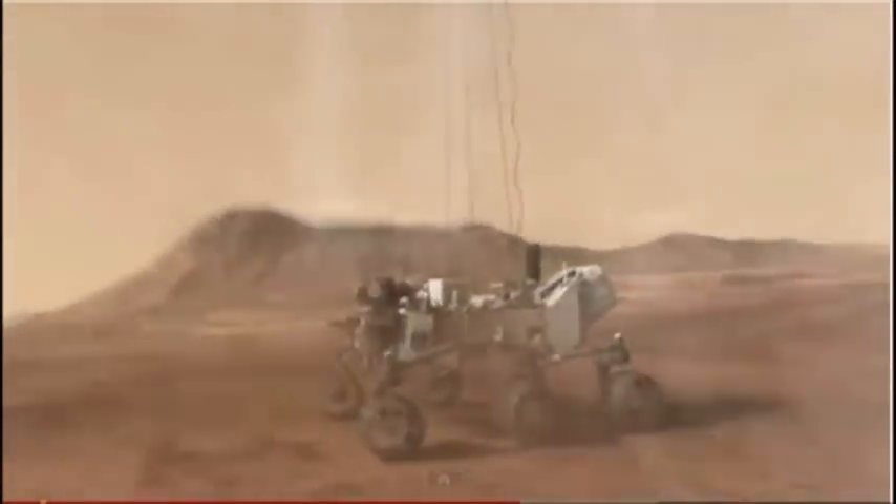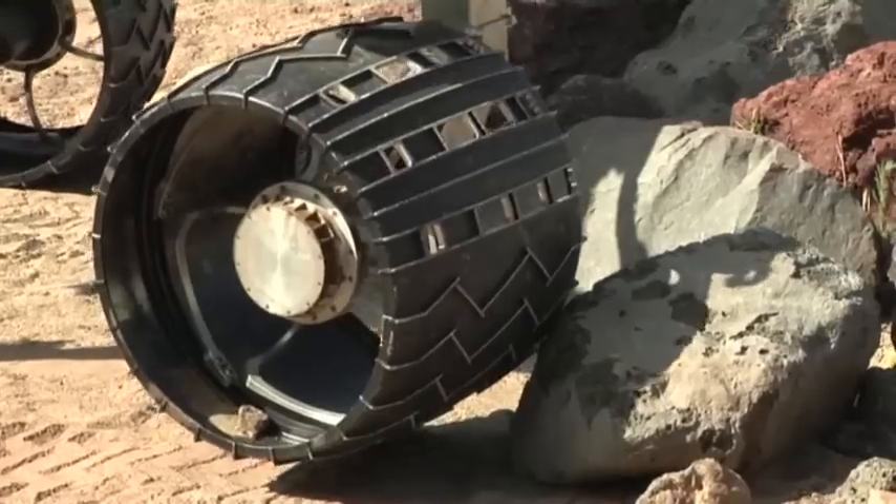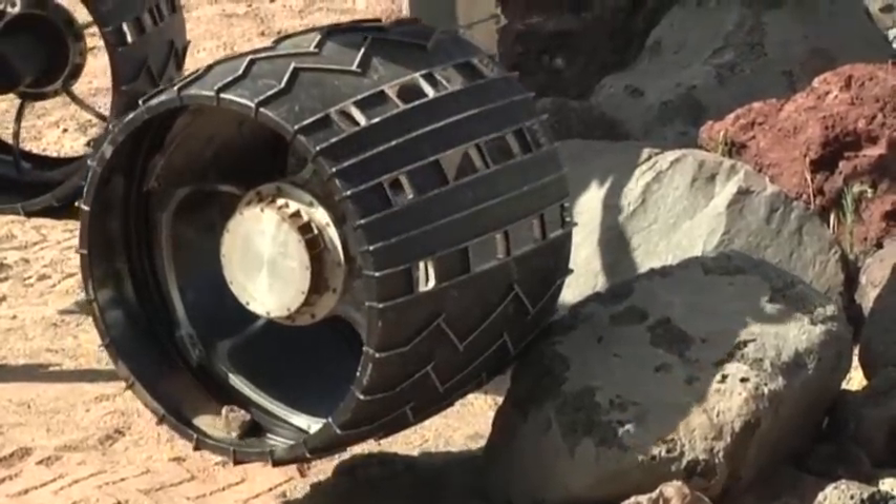It takes 14 minutes for commands from Earth to reach the rover on Mars, so it will perform this carefully coordinated choreography all on autopilot, while the engineers and scientists bite their nails here at Mission Control.